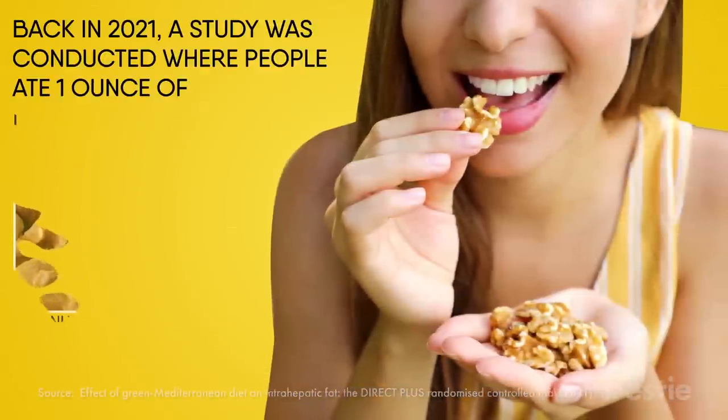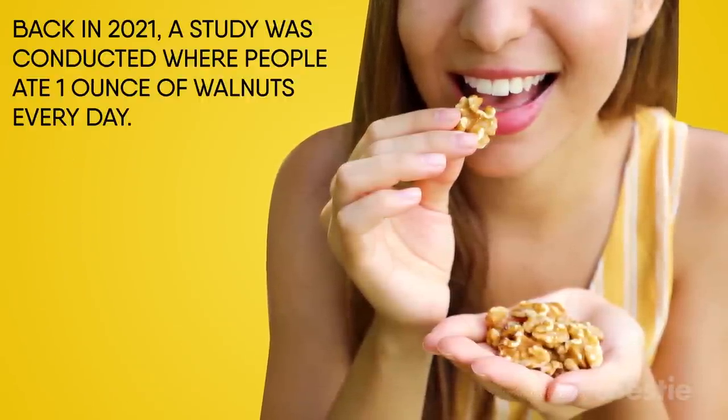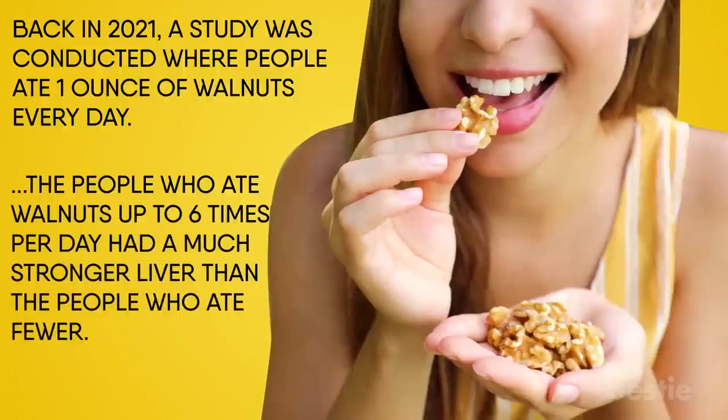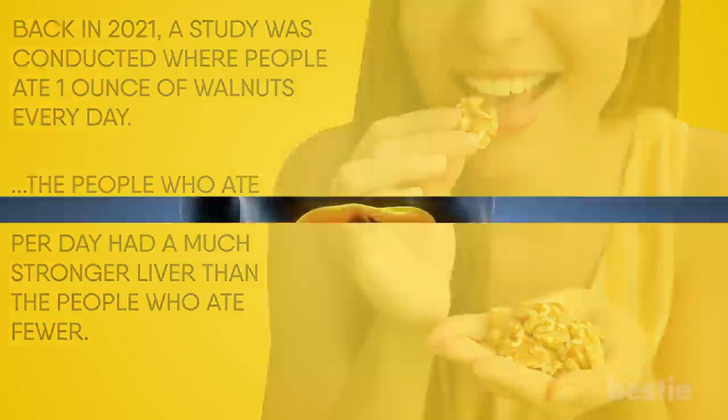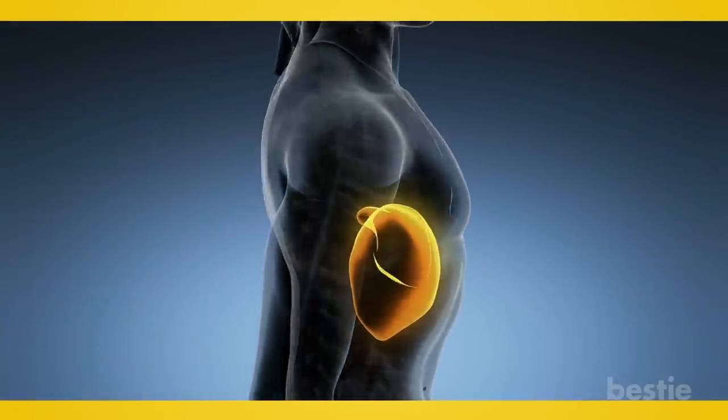Back in 2021, a study was conducted where people ate one ounce of walnuts every day. By the end, people who ate walnuts up to six times per day had a much stronger liver than those who ate fewer. Their liver had a much greater rate of fat loss and was able to metabolize nutrients much easier.